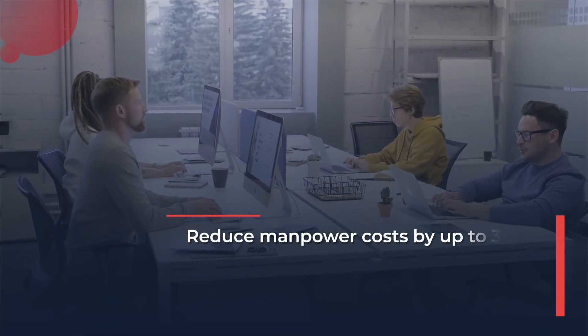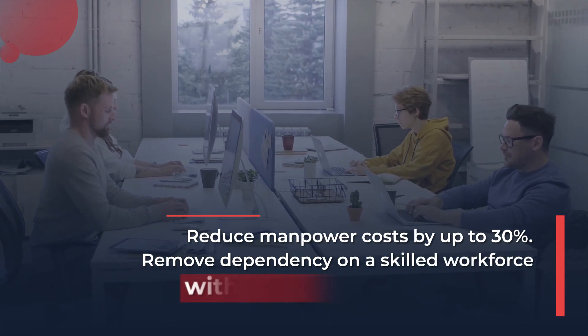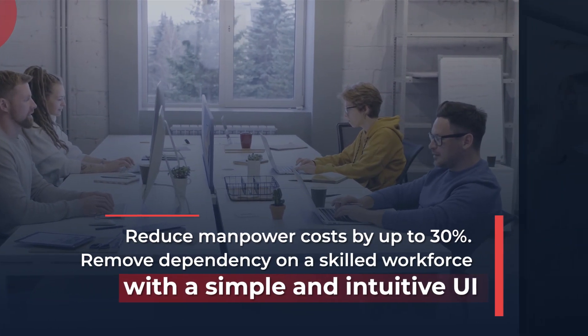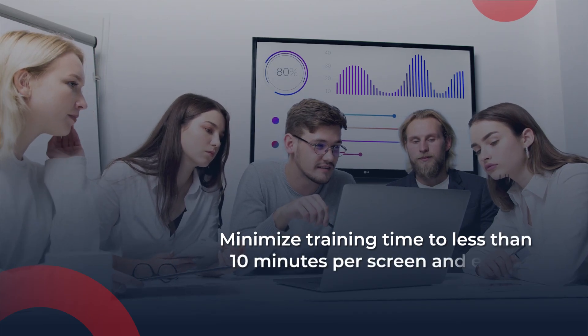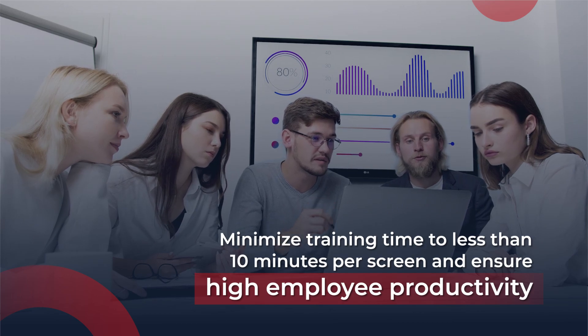Reduce manpower costs by up to 30%. Remove dependency on a skilled workforce with a simple and intuitive UI. Minimize training time to less than 10 minutes per screen, and ensure high employee productivity and easy business scalability from day one.